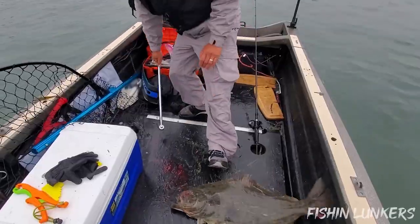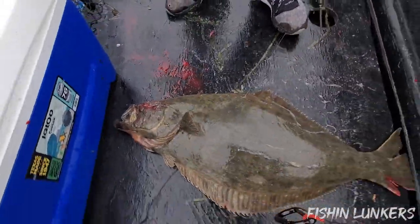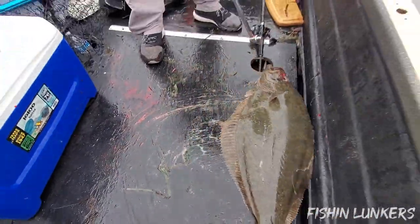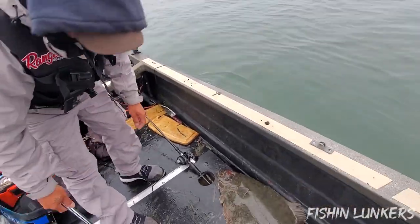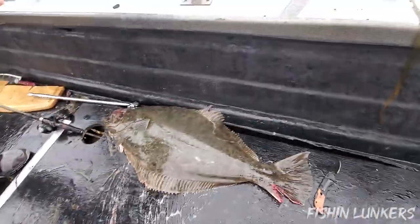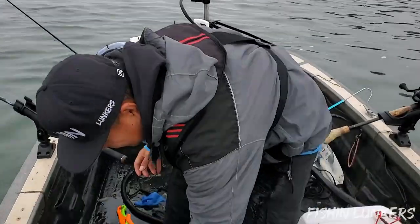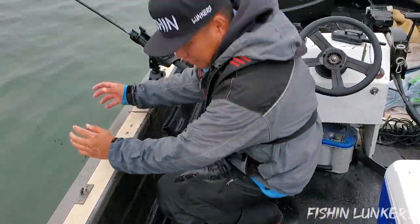Finally caught it — couldn't get it on the GoPro but oh damn! Look at him — he's out, he's shaking! 34-inch bunk, about 15 pounds right there. I almost couldn't lift it. That's how you do it — let's get salty today! That's a slab right there, that's a butt right there!